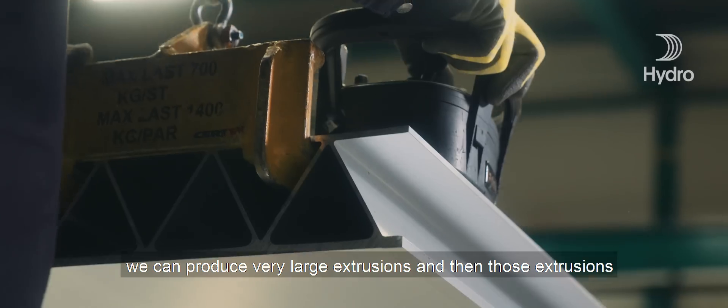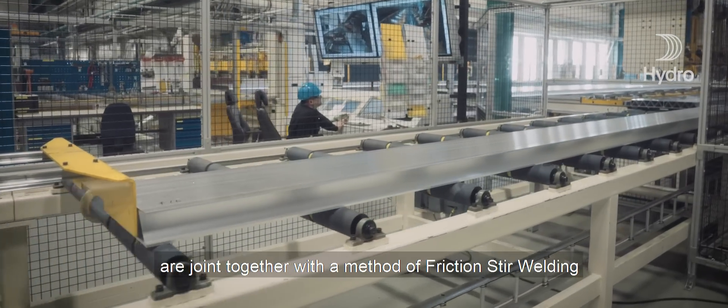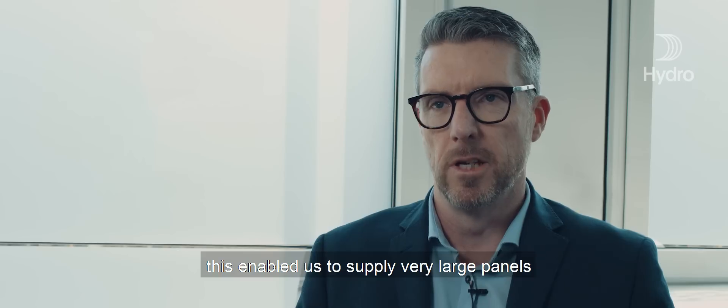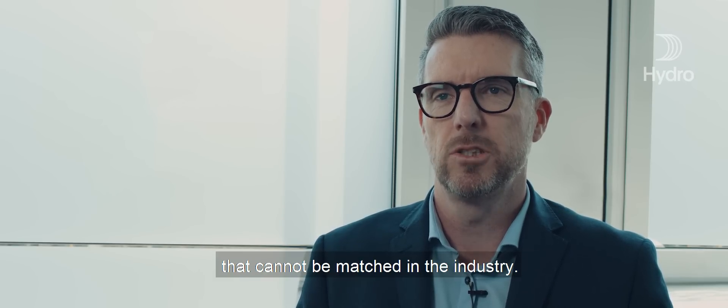Those extrusions are joined together with a method of friction stir welding. This enables us to be able to supply very large panels that cannot be matched in the industry.